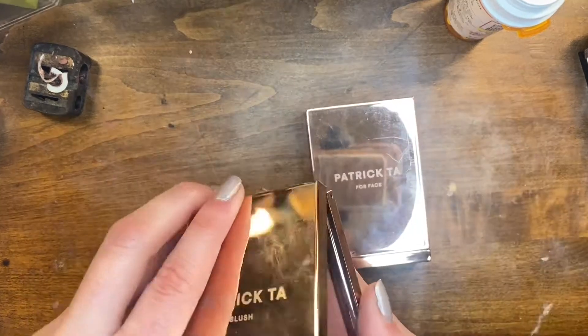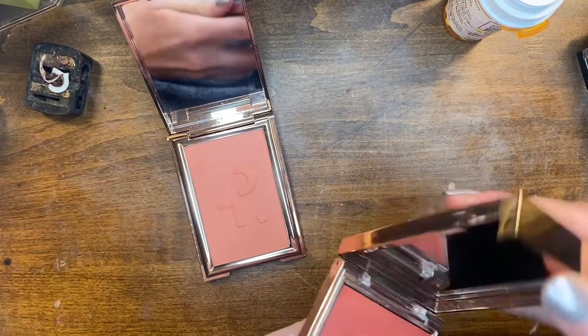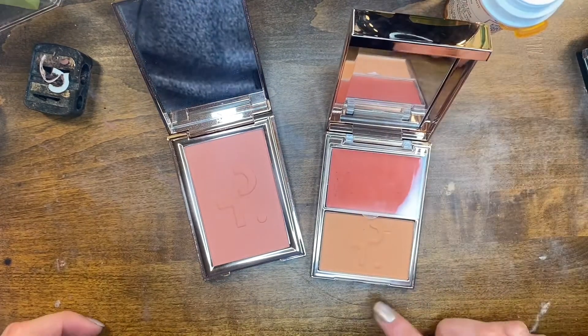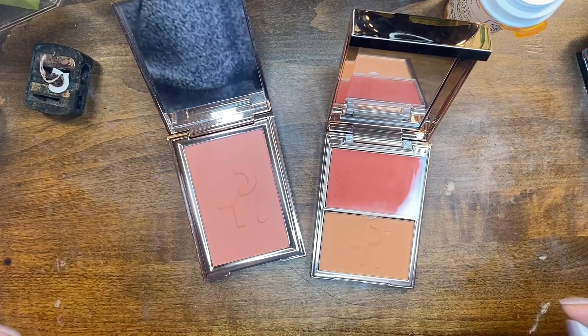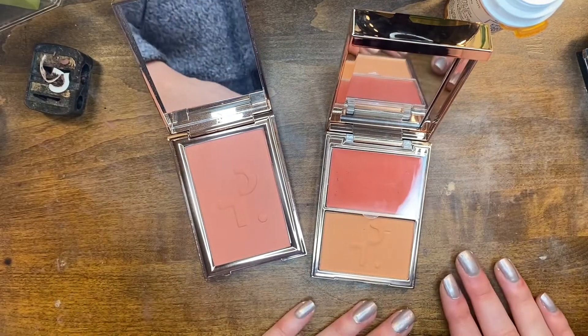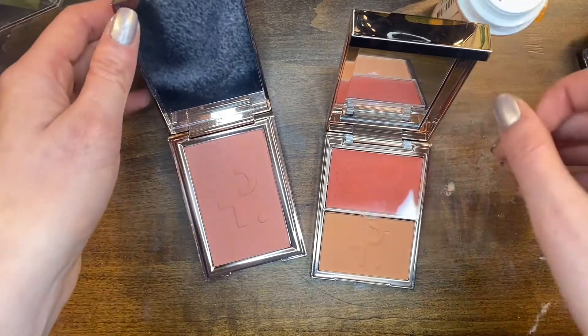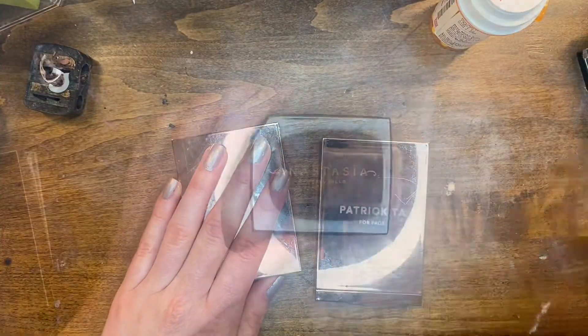I love my Patrick Ta blushes. This is the shade She's Passionate, and then I have the Cream and Powder Duo in Do We Know Her. Both formulas are amazing — if you like powder go with one, if you like cream go with the other. I have oily skin and the cream works really nicely for me, so I really love these blushes.